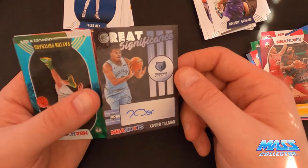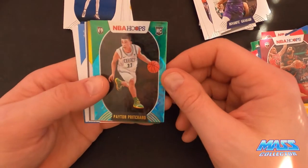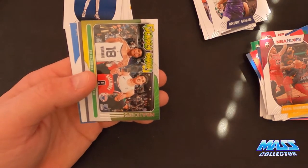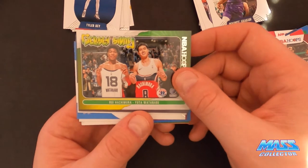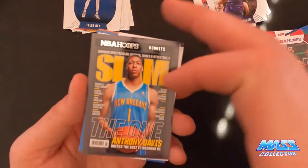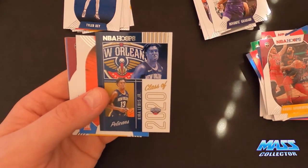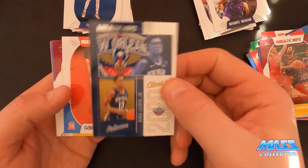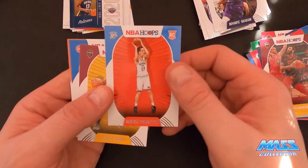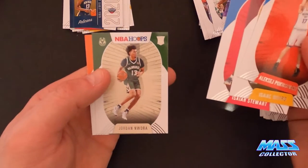Nice little pull. Hopefully he does well. Peyton Pritchard Teal Blast. And we got a jersey swap - Rui Hachimura and Yuta Watanabe. I think I said that right. Slam - Anthony Davis. Cool. We got a Class of 2020 - Kira Lewis Jr. And some rookies here.